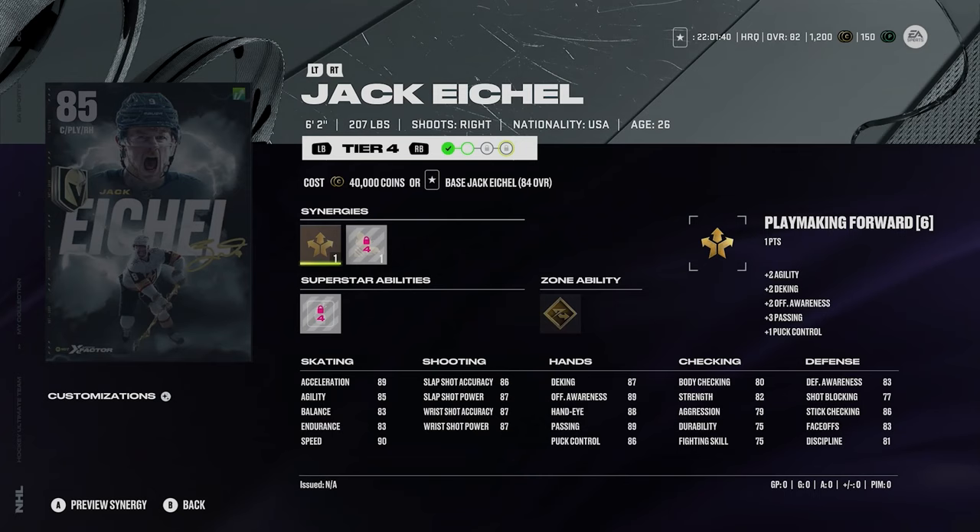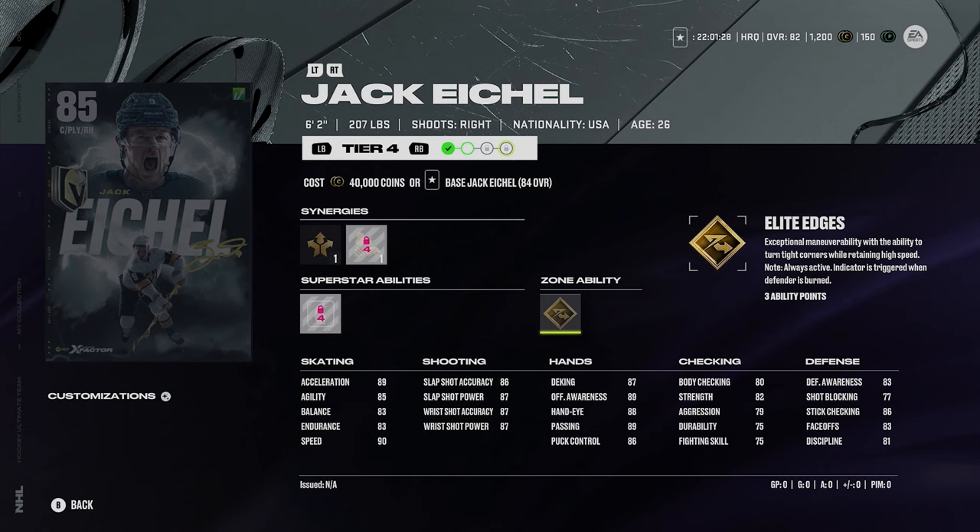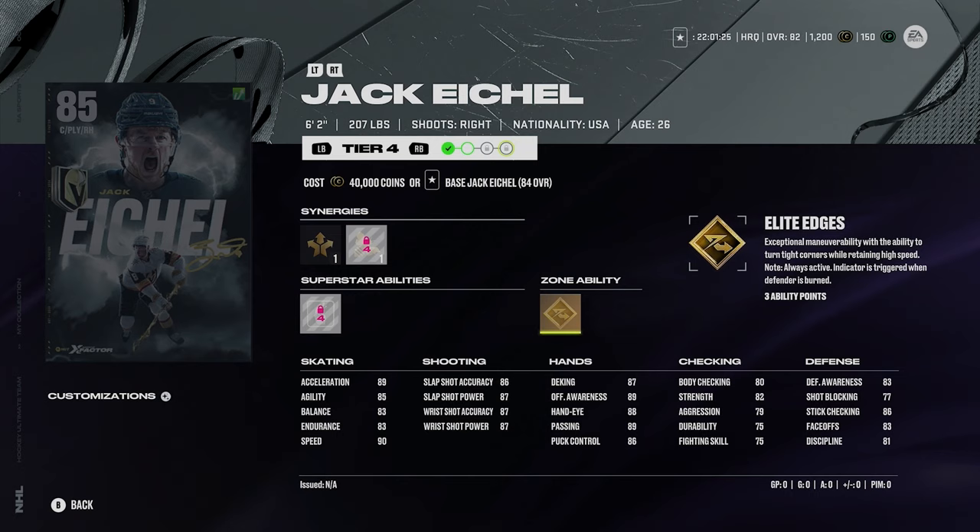Then you got Jack Eichel. This card looks sick — I would definitely like to get Eichel. 6'2", 207, right-handed. Great size. Silver make it snappy and gold elite edges. 89 acceleration and 90 speed. Good shot too: 86, 87, 87, 87. Even 83 faceoffs is not terrible on Eichel. In general, Eichel is absolutely phenomenal.